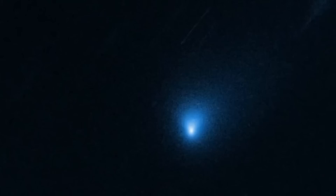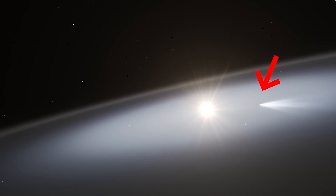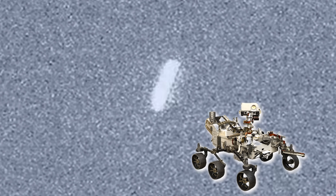A newly released image of 3i Atlas has left scientists completely baffled. Sunlight seems to behave around this object in a way unlike anything ever seen or even imagined before. Take a look at this image, captured by the Mastcam-Z camera aboard NASA's Perseverance rover on Mars — it shows a faint, hazy blur in the Martian sky.